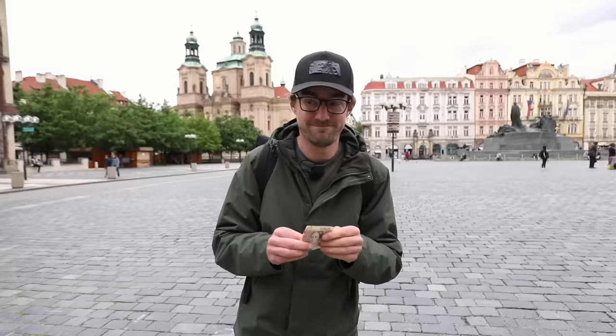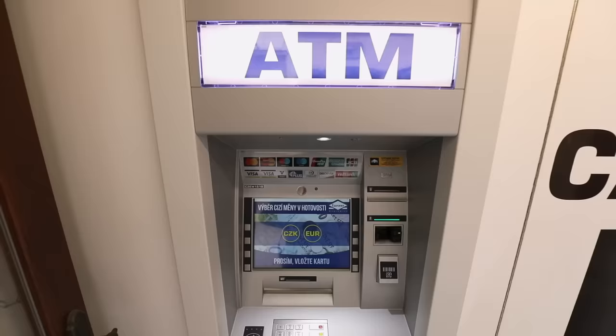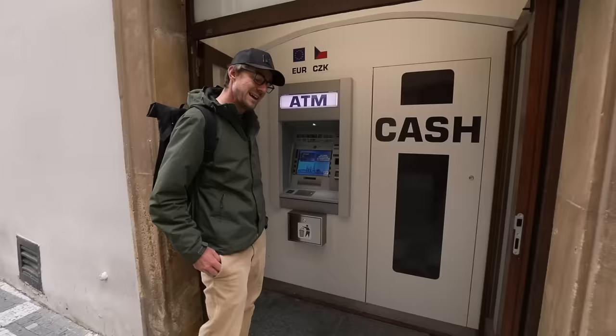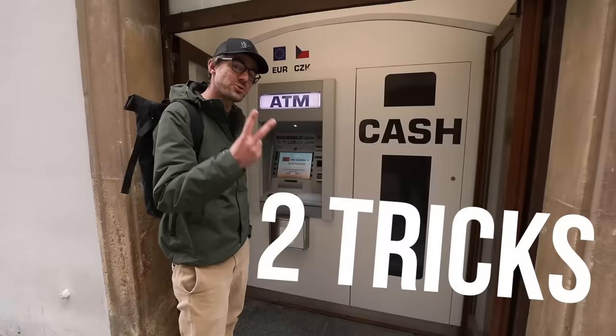Our main focus will be on these ATMs that are not only everywhere in Prague, but also everywhere around Europe in all the touristy destinations. And they have two tricks to play on you and your foreign card.